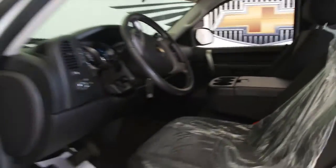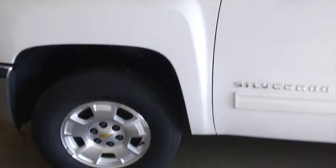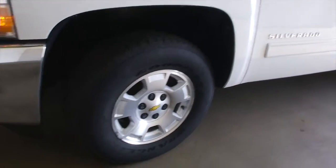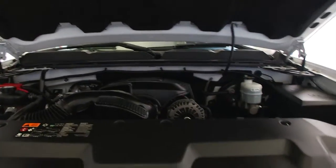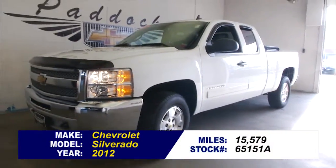Just a real nice clean truck. This is a one-owner vehicle with only 15,000 miles on it. Bug guard on the front hood. Looks good, sounds good. If you're interested, give us a call at 876-0945.